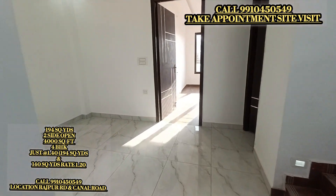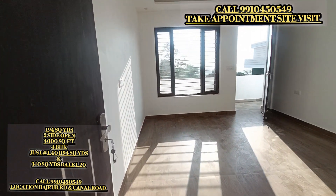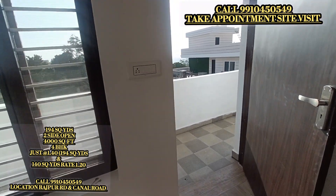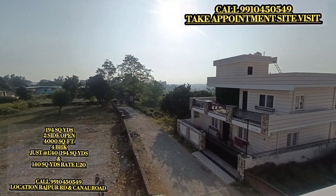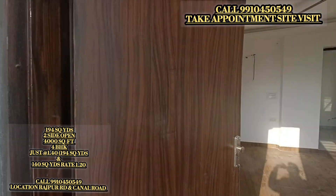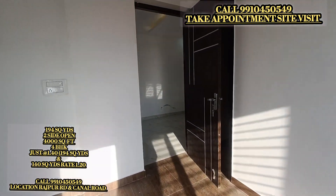This is a lounge. This is our bedroom. This is about 4,000 square feet area — it is 194 square yards. This is open space. This is the back-side view with an open road and open space. Sunlight is proper here and cross ventilation is in the house.